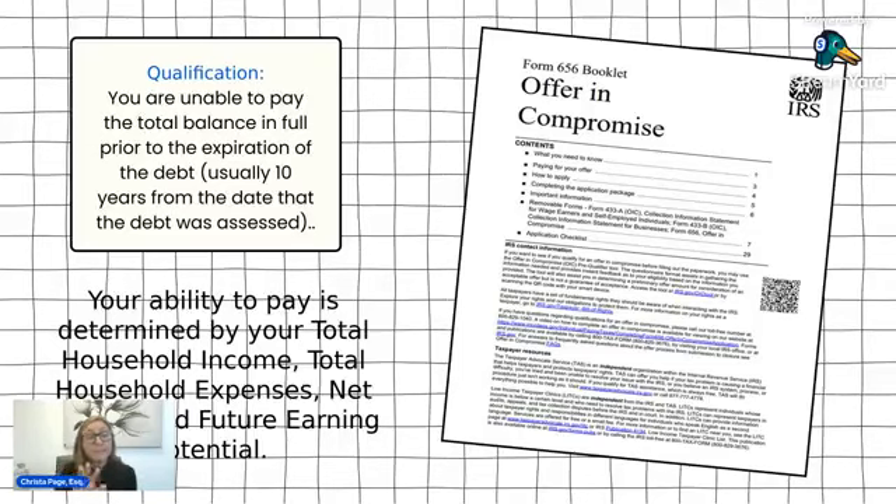The offer in compromise does toll the statute of limitations, so if your expiration date is coming up, make sure you take that into consideration. Also important to stress: you have a five-year monitoring period, and you must make sure you are compliant — filing all required returns and paying any future balances prior to the original filing date each year.